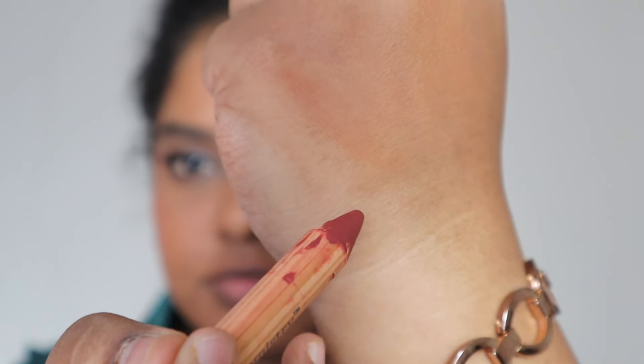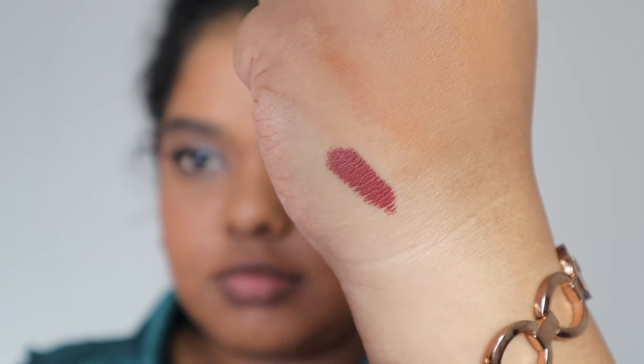My friend Vashini gifted it to me first, and then the brand also gifted it to me, so I have two — I gave one to my mom because she loves this kind of color. It's super pigmented, stays on your lips, does not crack or pull, and is a perfect comfortable lip crayon. It's not extremely matte, so it won't suck all the moisture from your lips, but it still looks like a matte lipstick.